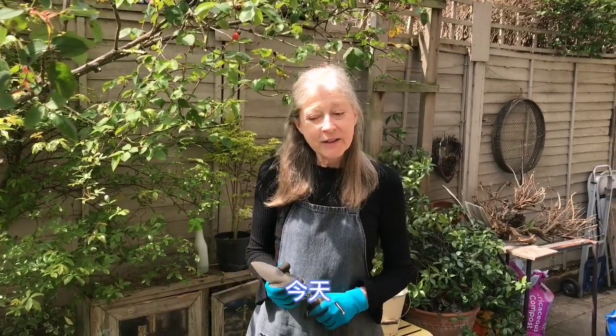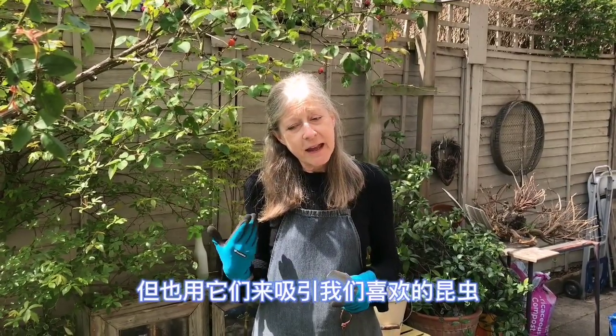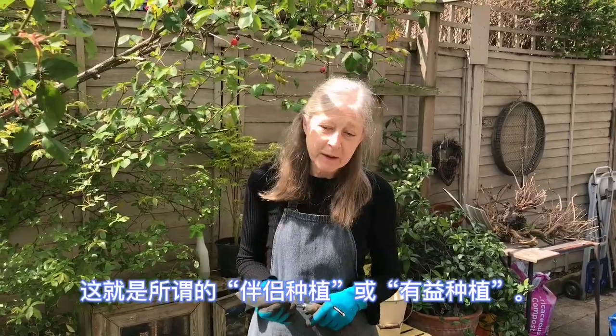Hello, I'm Manda and today I thought we could talk about how you can use plants and flowers to deter insects and pests that we don't want, but also use them to encourage the insects that we do like. That's called companion planting or beneficial planting.